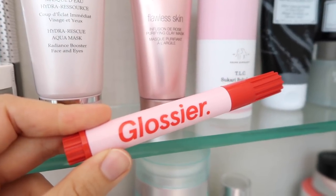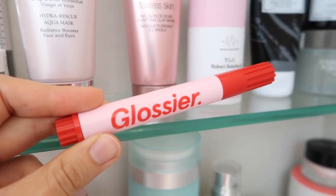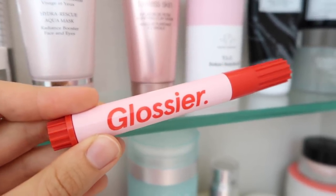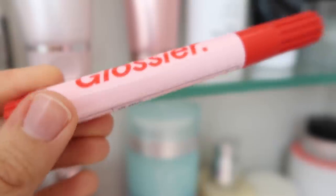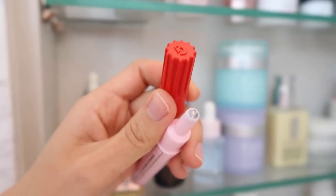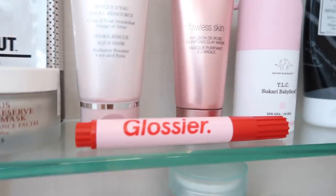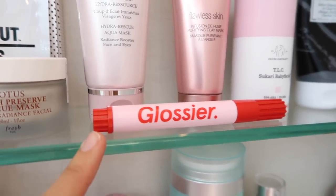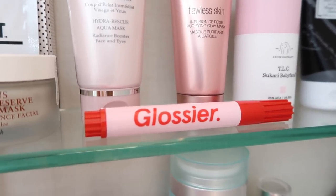This is the Glossier Zit Stick — it's a pretty standard benzoyl peroxide treatment. I bought it because I ran out of my Glytone treatment; it has the exact same percentage of benzoyl peroxide as the Glytone, which is 5%. This is a super tiny amount of product, which is not the best. I really don't like how the product comes out — I find it to be kind of mediocre, especially because there are plenty of other 5% benzoyl peroxide treatments out there. The one good thing is that it is easy to travel with, but otherwise it works exactly the same as every other benzoyl peroxide treatment I've used.